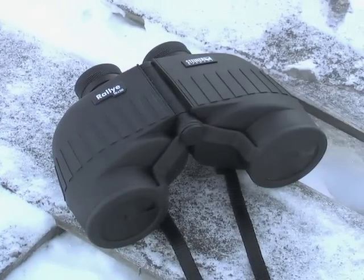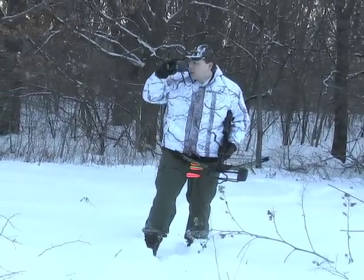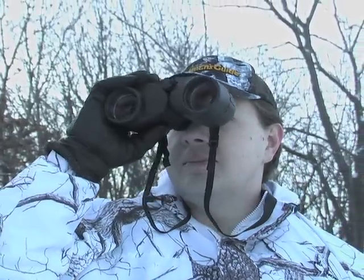Clearly a hunter's best friend! Introducing waterproof high-grade Steiner 10x50mm Rally binoculars. One look through the German-made 50mm lenses and you'll be truly impressed with the crystal-clear long-distance images.